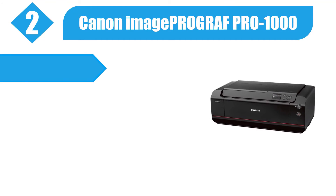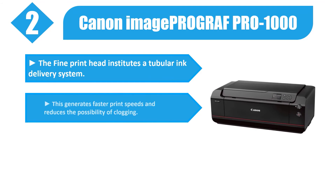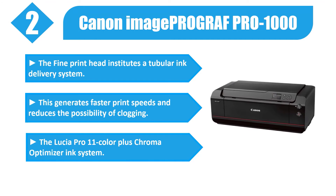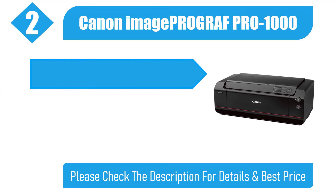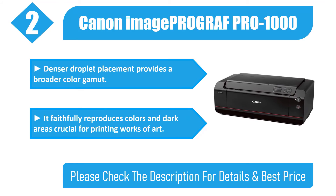Number two: Canon imagePROGRAF PRO-1000. The fine print head utilizes a tubular ink delivery system, which generates faster print speeds and reduces the possibility of clogging. The LUCIA PRO 11-color plus Chroma Optimizer ink system provides denser droplet placement for a broader color gamut.